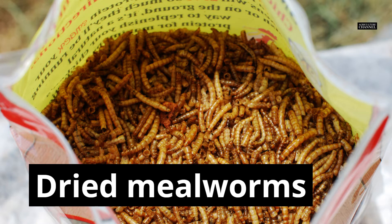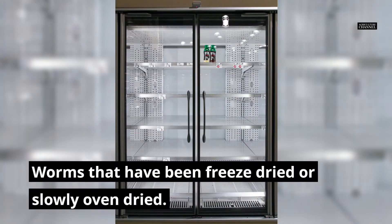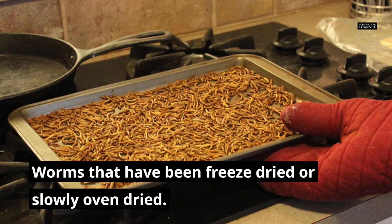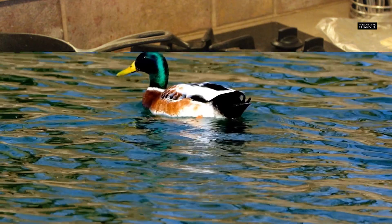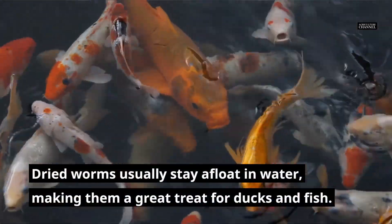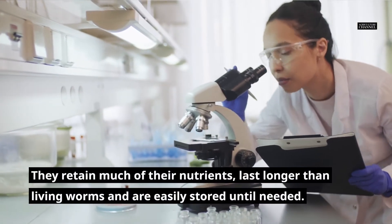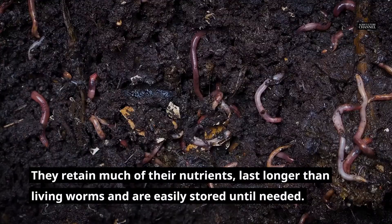Dried mealworms are worms that have been freeze-dried or slowly oven-dried. Dried worms usually stay afloat in water, making them a great treat for ducks and fish. They retain much of their nutrients, last longer than living worms and are easily stored until needed.